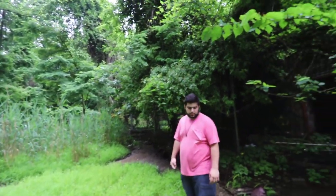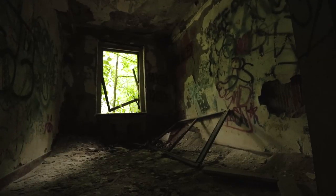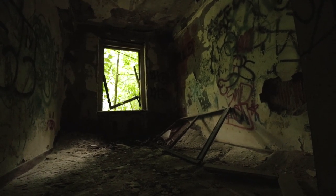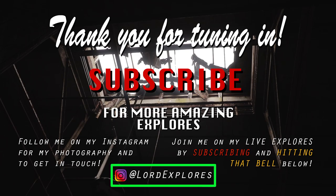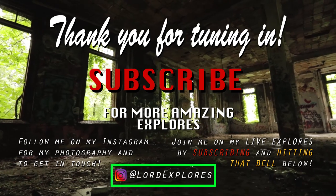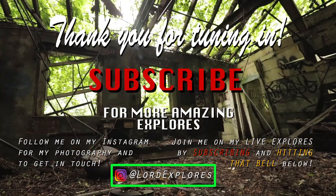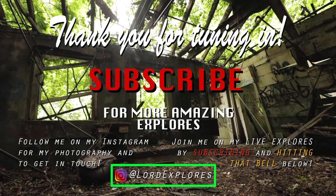I don't think there are any more buildings in this one. I think that's going to be it for this explore. If you like what you saw, drop a like and consider subscribing. There's a lot of cool history at this place — there wasn't too much left but the buildings were awesome. Pretty big property. Thanks so much for watching. Peace out, see you on the next one.